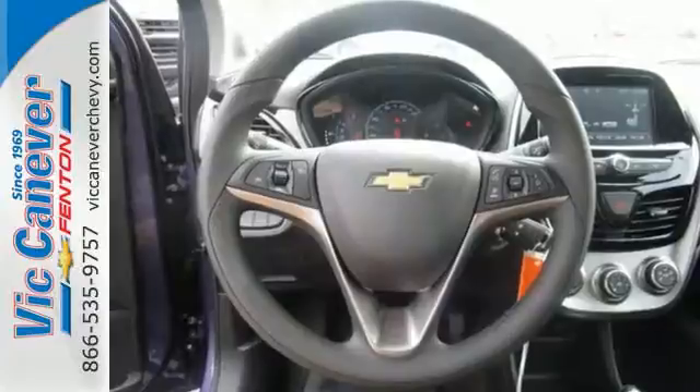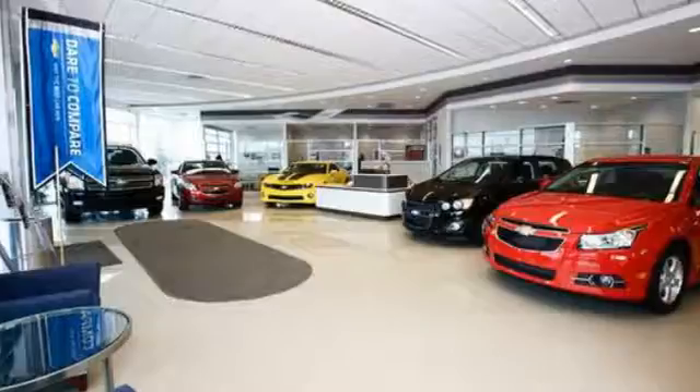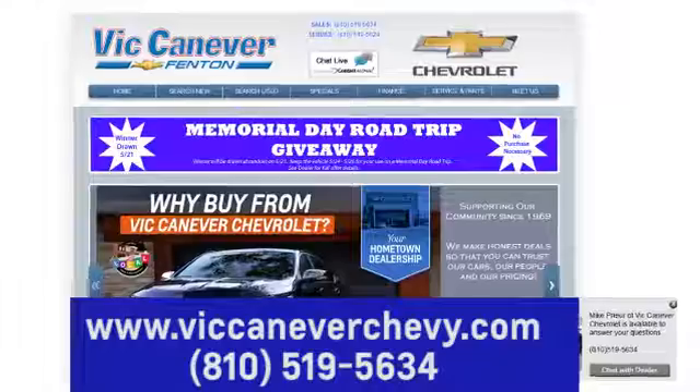For a compact, this Spark is anything but. Settle in and take it for a test drive today. Vic Canever Chevrolet keeps Michigan moving. We're conveniently located at 3000 Owen Road in Fenton, Michigan, or online anytime at VicCanaverChevy.com.